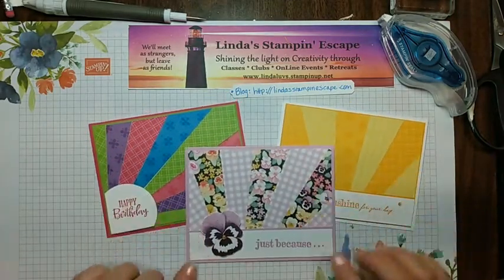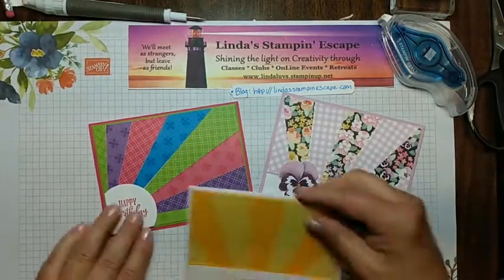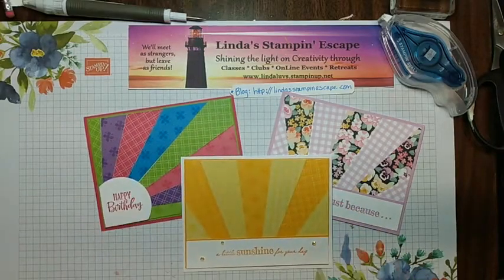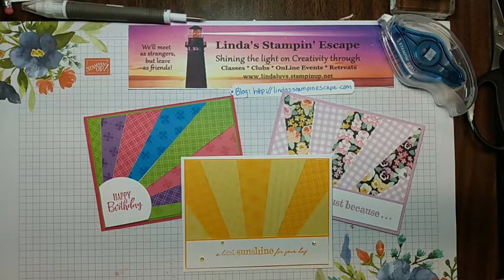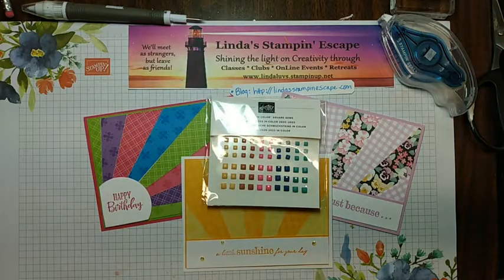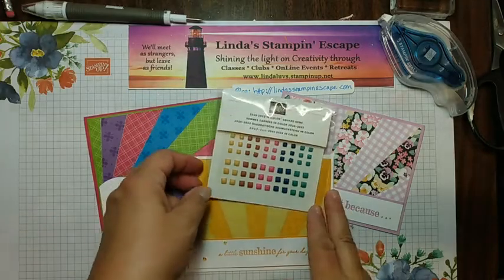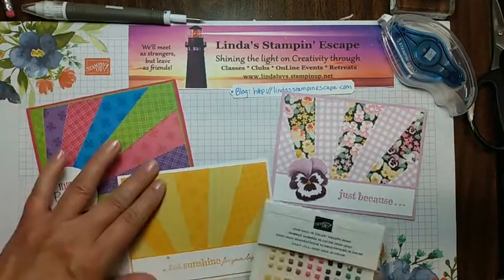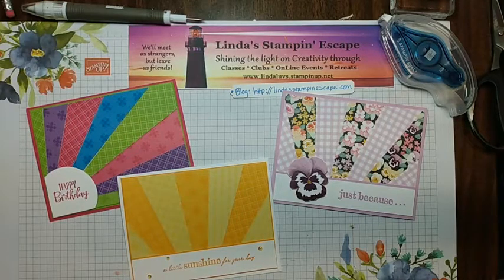Let's pop in this one we did yesterday — that's with our designer papers and the pansies cut out of the designer paper as well. We are going to do our drawing. Here it is — our In Color Square Gems! This is all the people who joined us last week and commented or shared. If you like a video feel free to share it. Thank you Judy, yeah the pansies are cute. Let's hop over here to our wheel of names.